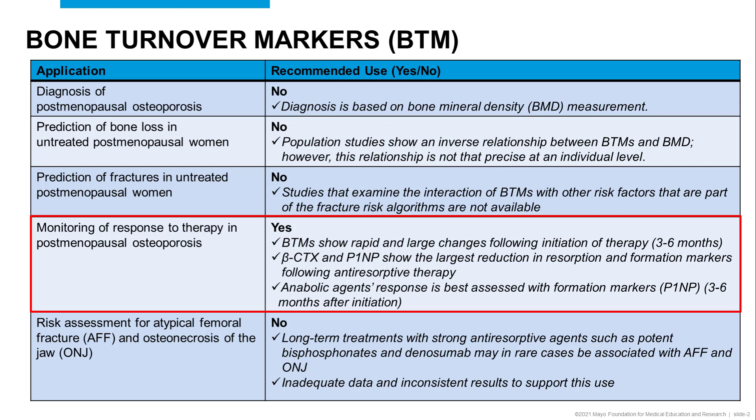Whereas in therapy with an anabolic agent such as teriparatide, P1NP shows the most significant change after three to six months post-treatment.